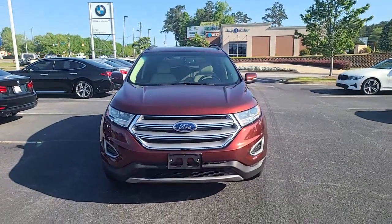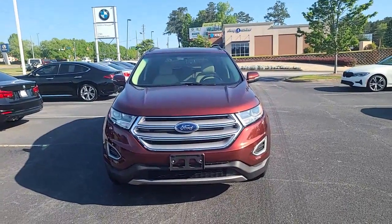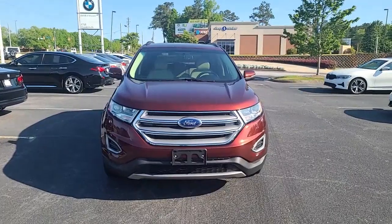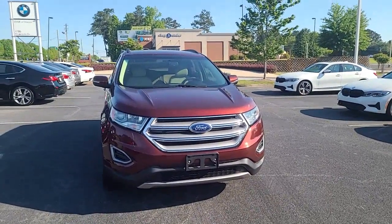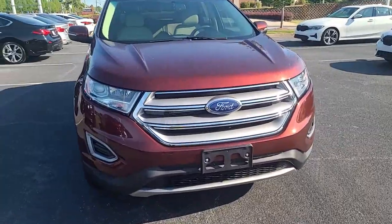Hello, this is Nadia with BMW Makin'. Just wanted to take some time to send you a video of the lovely 2015 Ford Edge. This is the SLE. It says it's a brown color, but I want to call it like bronzy copper. I'm just going to give you a view of all sides of the vehicle here.